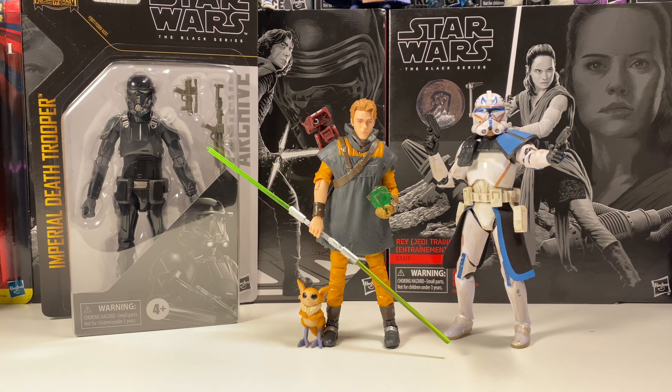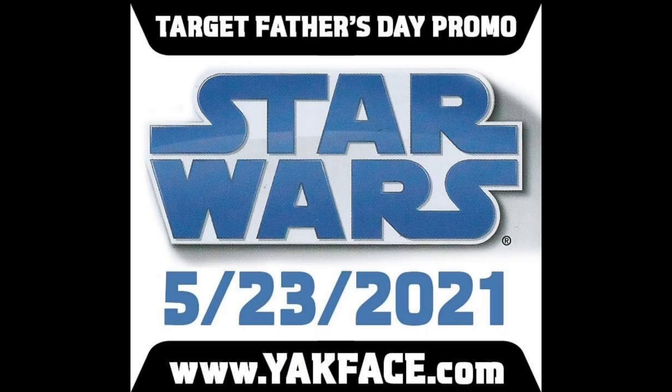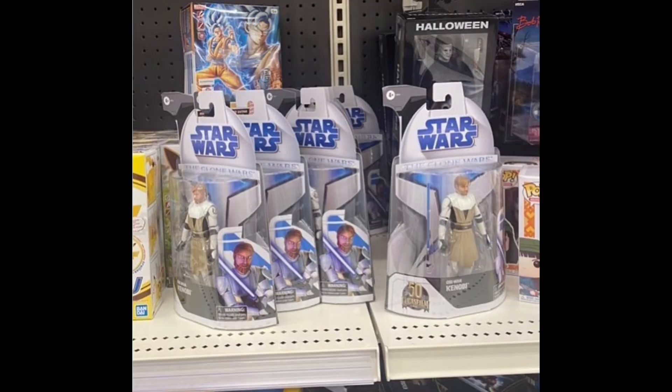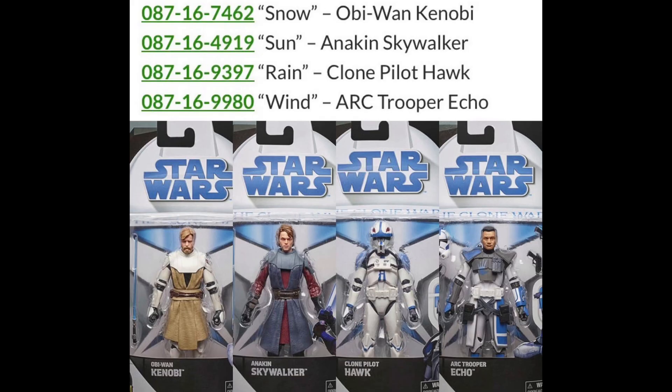We also have tons of news on the Target-exclusive Clone Wars wave. We actually do know the official release date, and that is Sunday, May 23rd, which is pretty cool — that's the day these should officially show up in your store. They are actually showing up in many stores early. I've seen countless people on Instagram and other places saying they've got them in hand from Target. I'll throw up the DPCI numbers real quick — if you go to your Target and show employees these numbers, they'll put it through the system and see if they have it in stock.